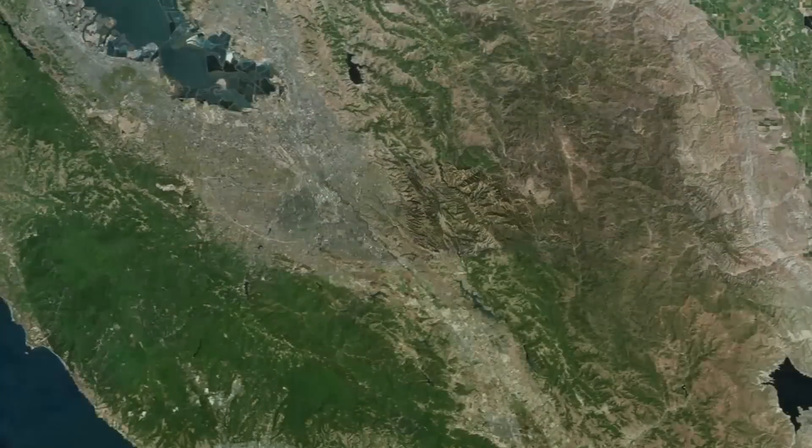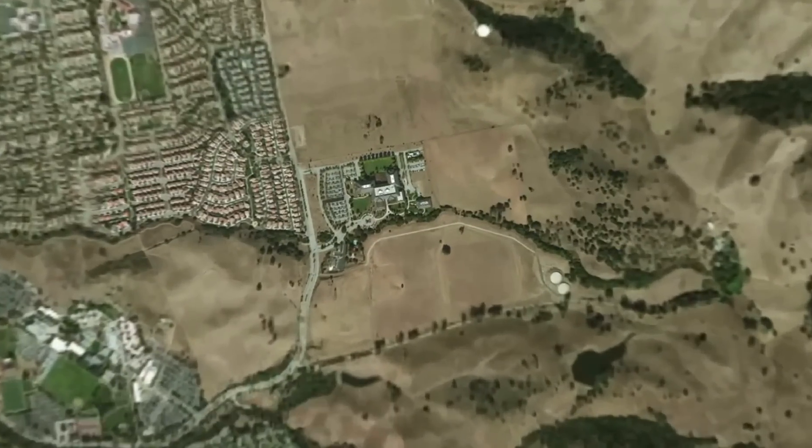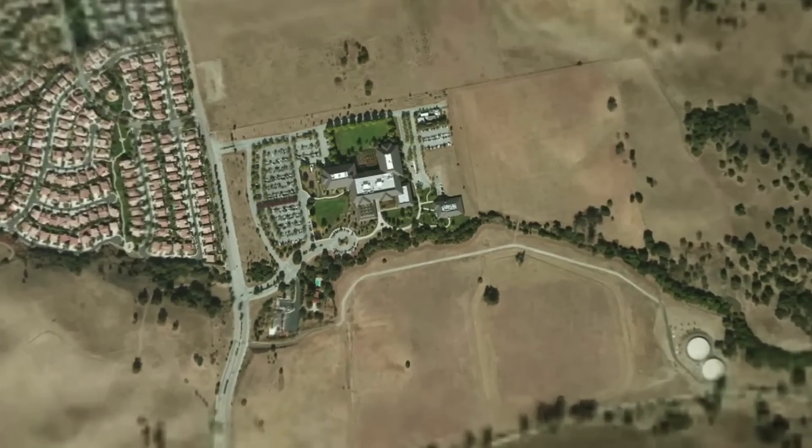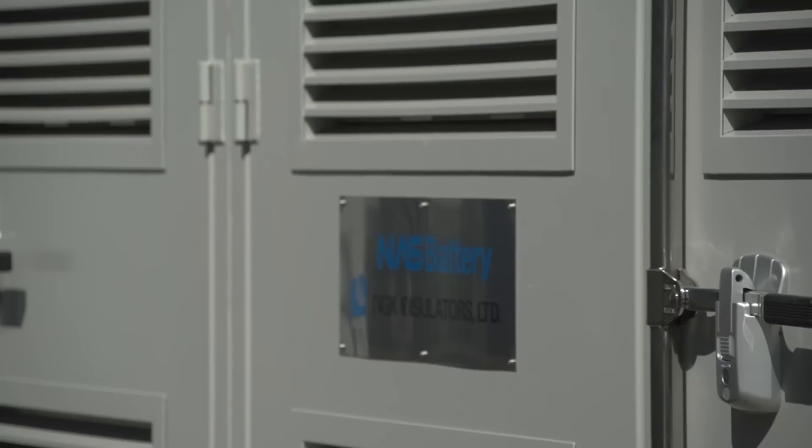The Yerba Buena Energy Storage System is located in San Jose, California. The system is owned by Pacific Gas and Electric Company and uses sodium sulfur, also known as NAS, batteries.